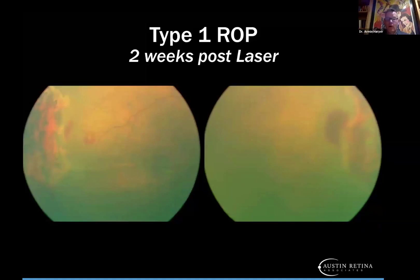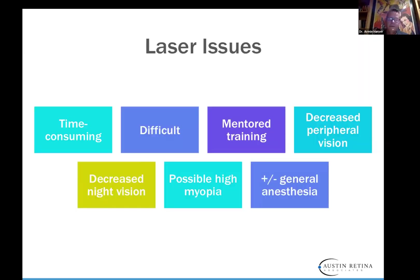This is two-week status post-laser for type 1 ROP. You can see the beginning regression of the stage 3 ridges and vascular tortuosity regressing. It's not unusual to have a little hemorrhage at the edge after laser, which also occurs with intravitreal anti-VEGF treatments. The problem with laser is it's very time consuming, difficult, and requires mentored training. Afterward, you're destroying avascular retina, so you do have some decreased peripheral vision, decreased night vision, and high myopia. Most people use general anesthesia because the babies move around a lot.